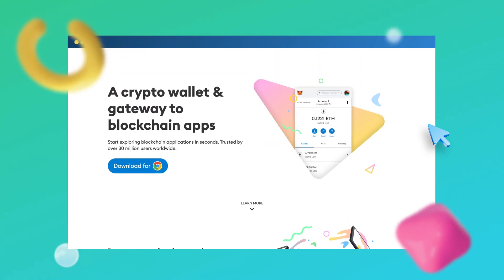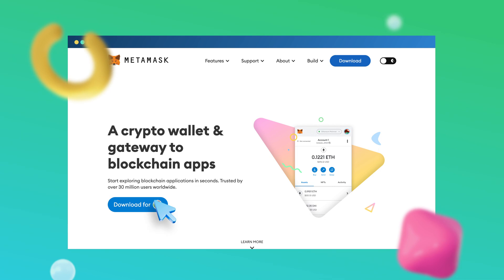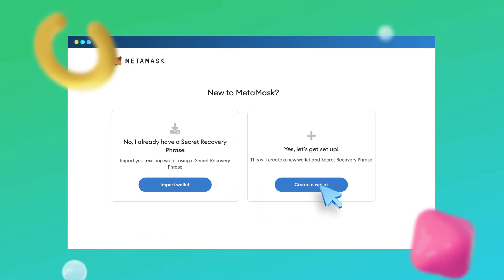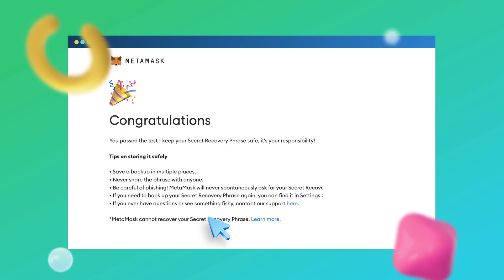Setting up your wallet depends on what type you decide to go with, but let's walk through setting up a non-custodial software wallet. You just have to install a browser extension, follow the prompts, and store your seed phrase or recovery phrase someplace safe. Then you can connect it to OpenSea.